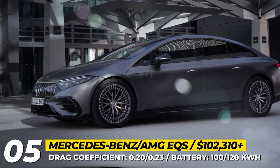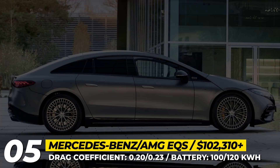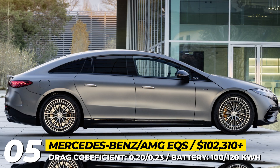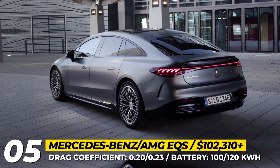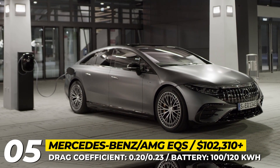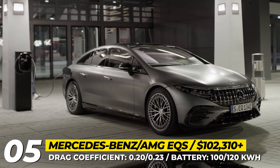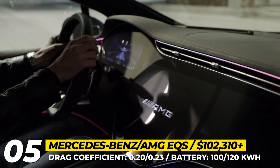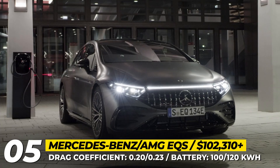Mercedes EQS: The internal combustion S-Class has been the undisputed flagship of Mercedes for the past 50 years, but the futuristic EQS is destined to overtake that title. This electric newcomer abandons the typical sedan profile in favor of an aero liftback shape that achieves a 0.209 drag coefficient.